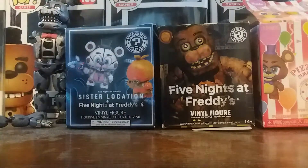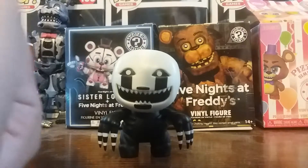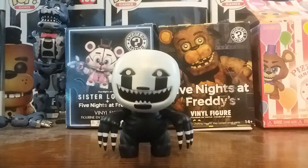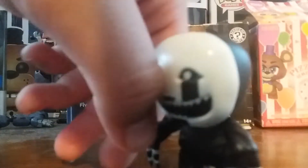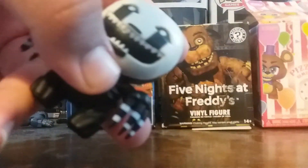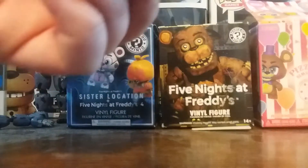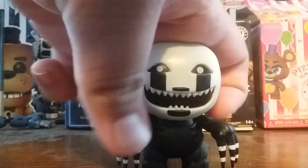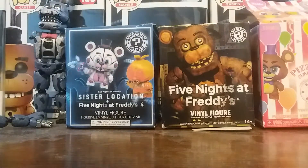Now we've got Nightmare Fredbear — one of the more popular FNAF characters, though he's recently starting to get less popular. He's got the tentacle fingers. The teeth are a bit weird in how they did the smile. The legs look like tree stumps in my opinion. It's an okay figure, I don't hate it.